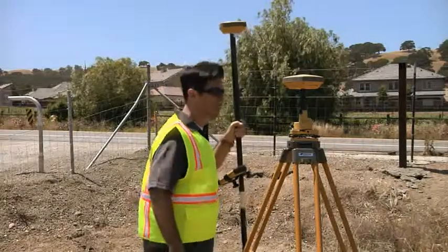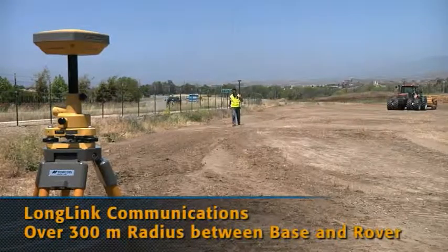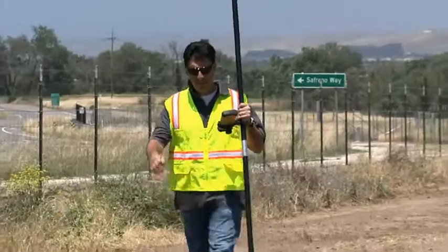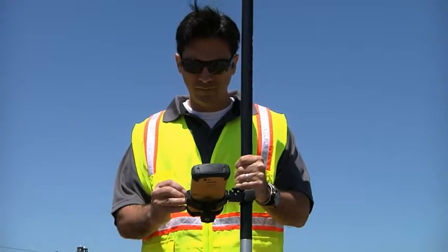Employing Topcon long-link technology, Hyper SR base rover pairs can operate in a radius of over 300 meters. Whether you've used RTK GPS before or are just getting started, Hyper SR makes nearly any mapping or staking project a breeze.